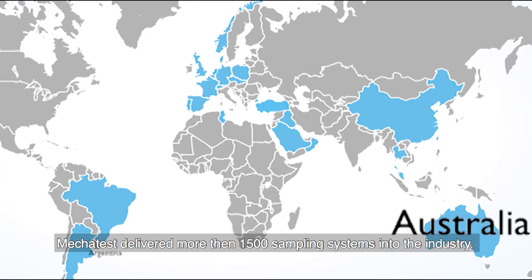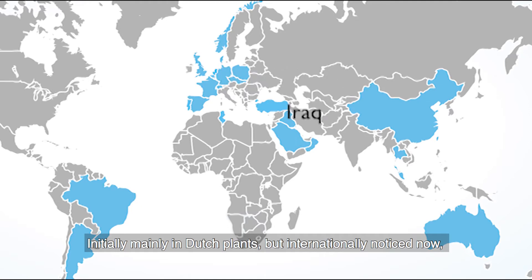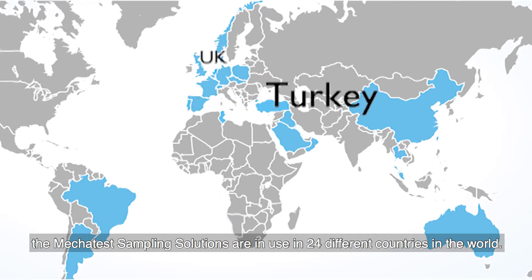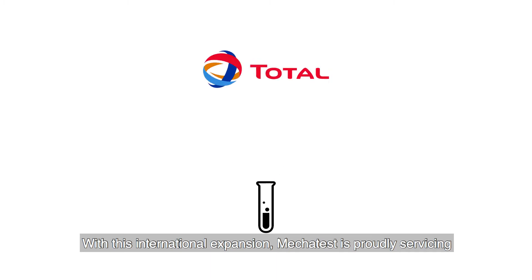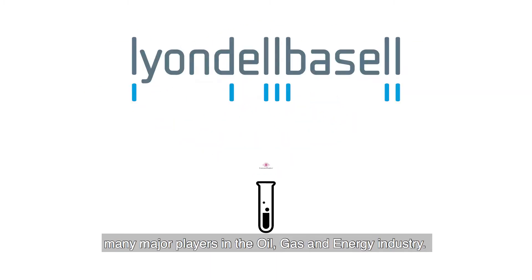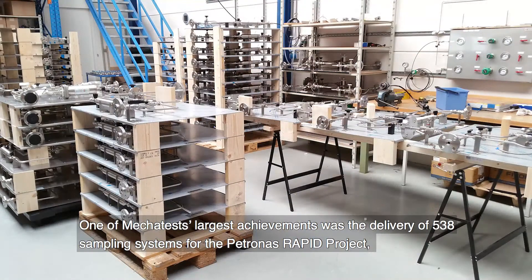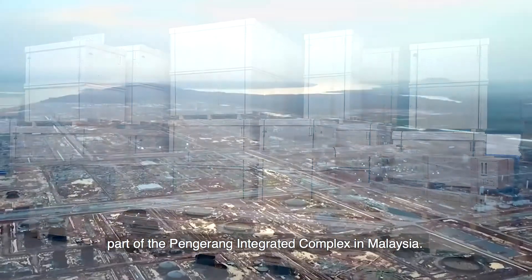Mechatest has delivered more than 1,500 sampling systems into the industry, initially mainly in Dutch plants, but internationally noticed now. The Mechatest sampling solutions are in use in 24 different countries in the world. With this international expansion, Mechatest is proudly servicing many major players in the oil, gas and energy industry. One of Mechatest's largest achievements was the delivery of 538 sampling systems for the Petronas RAPID project, part of the Pengerang Integrated Complex in Malaysia.